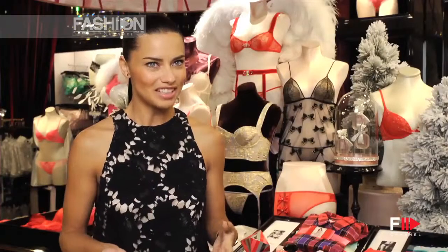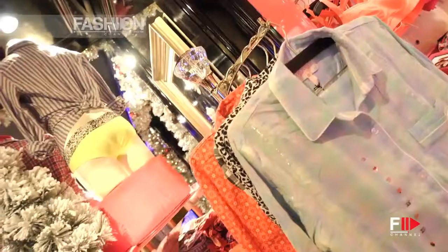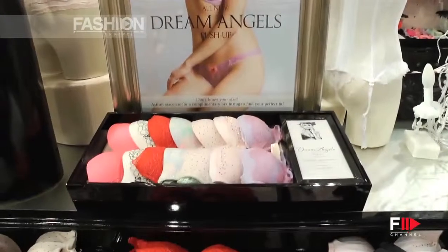I'm very excited to be here in the Victoria's Secret store. It's very elegant, it's very modern. It looks like a woman's closet here — it's really exciting. Everything is in perfect display so you can find what you're looking for.